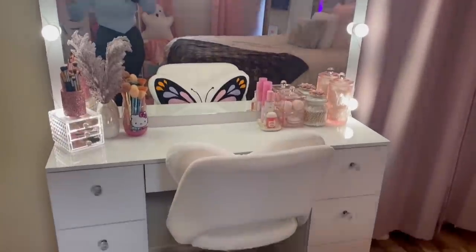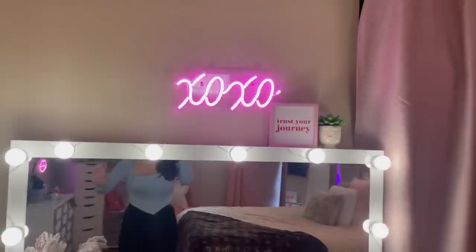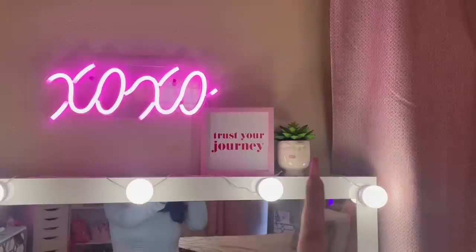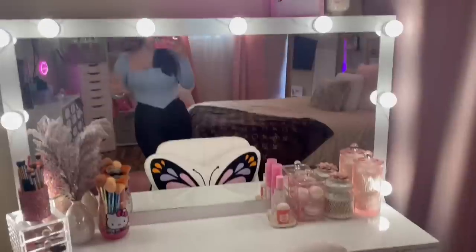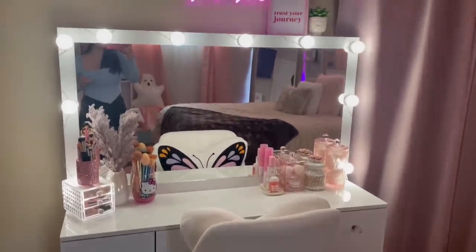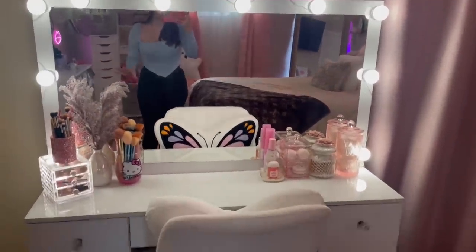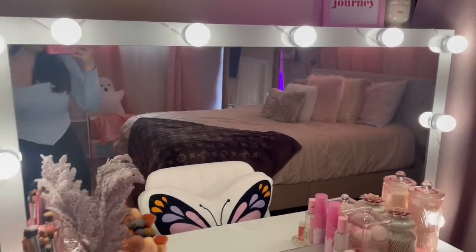Here is an overview of my whole vanity. I will let you know where everything is from. So let's start on with the top. I have this LED sign that I got from Ross. On top of my vanity, I have this sign that I got from Dollar Tree and this little succulent — I think it's from either Ross or TJ Maxx. The actual vanity itself is from Walmart Online. I absolutely love it. The mirror is a good size, I love the drawers — everything is a yes for me. I will have it linked in the description below.